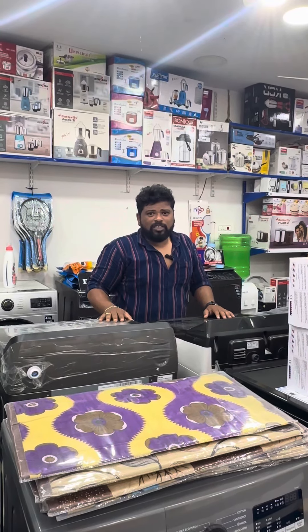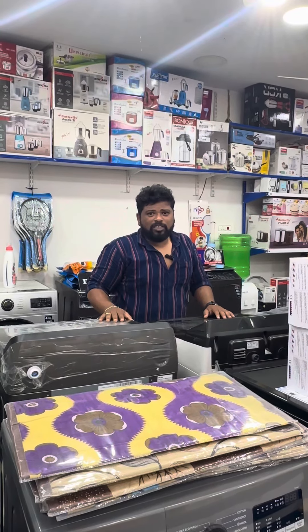If you have a wire, you can see it here. Here is the speaker. You can see it here. There is a screen.